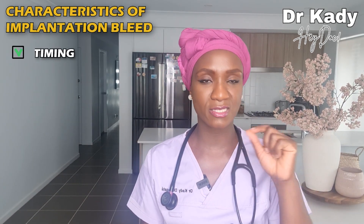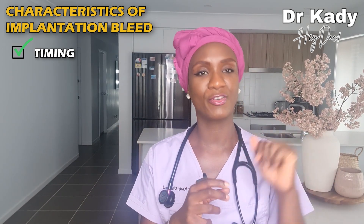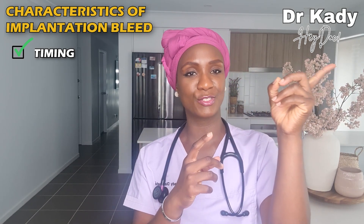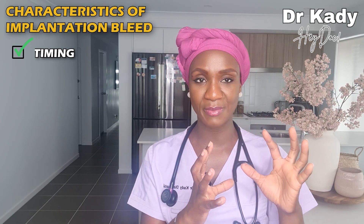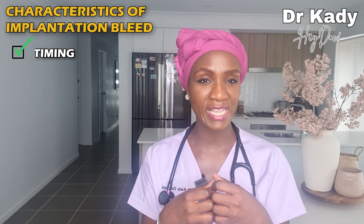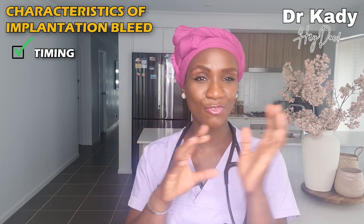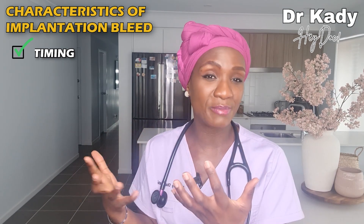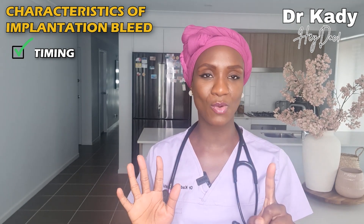The first characteristic of an implantation bleed to consider is its timing. Implantation bleeding will tend to happen 6 to 12 days after fertilization has happened, because the fertilized egg — which has now become an embryo — has to travel all the way down the fallopian tube and into the uterine cavity. This journey takes a number of days, and it can occur around the time when a woman would naturally be expecting a period, causing even more confusion.